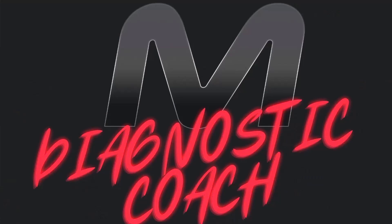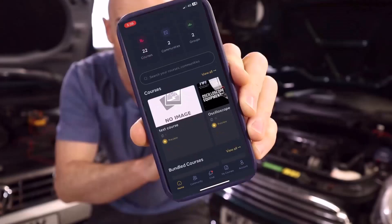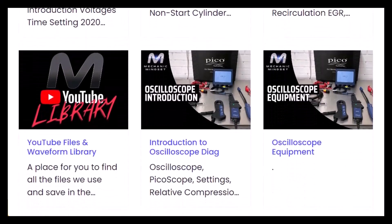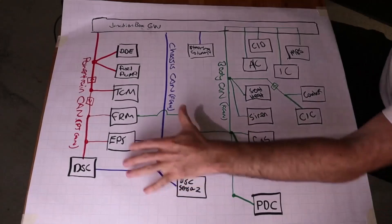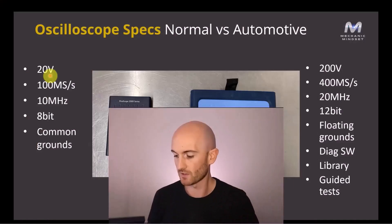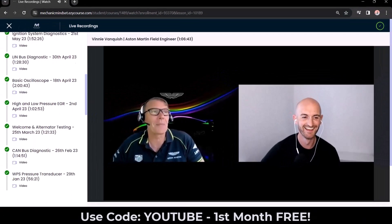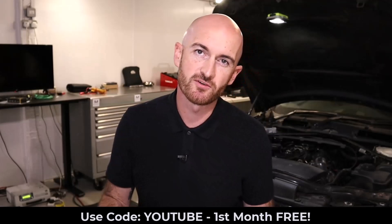If you want to take the guesswork out of diagnostics, come and check out the Mechanic Mindset Diagnostic Coach program. We have a whole online training platform with over 15 training courses on topics like electrical diagnostics, sensors, engine management and emission systems, CAN bus and networks, and oscilloscope. We add new lessons every month, you can download certificates for completing courses, there's a monthly live training session, and a private community to help with your diagnostic problems. Sign up today for your first month free using the code YouTube.